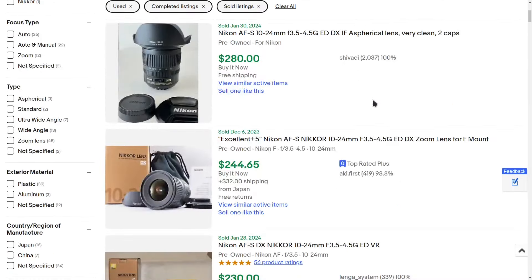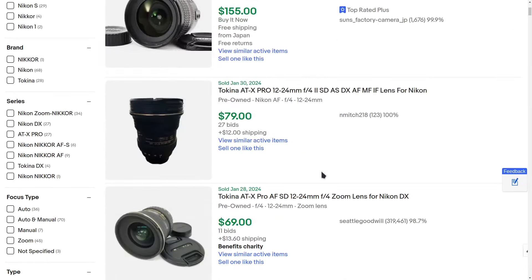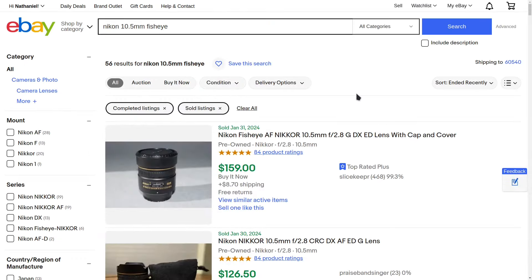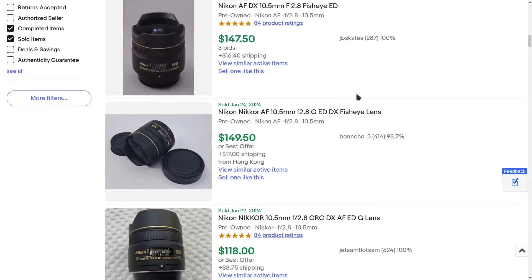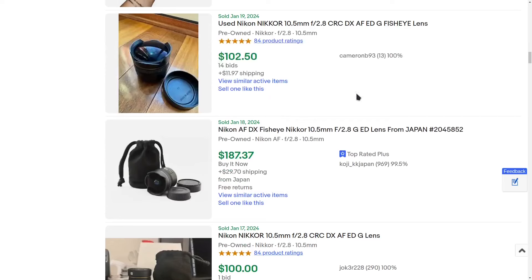The 10-24mm is one of two wide-angle zooms to choose from — it's pretty crazy how cheap some of these lenses go. The 12-24mm is another wide-angle option, with some incredible prices considering this was a very expensive lens originally. And finally, the 10.5mm fisheye — great pricing for a fisheye lens, and this is a lens you would probably keep even if you upgraded to another APS-C or full-frame camera.